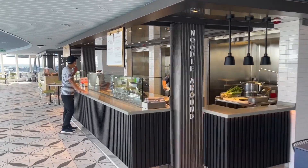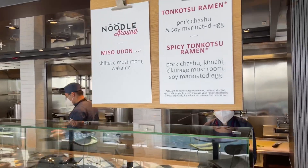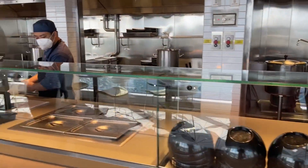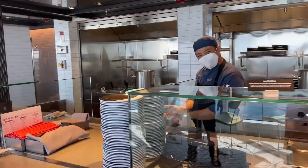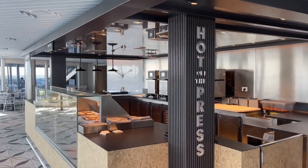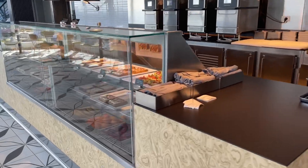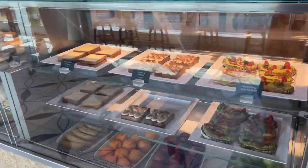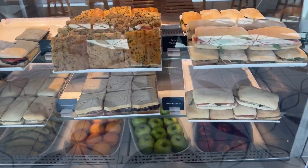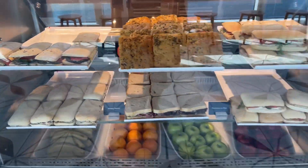And the noodle around. The Hot of the Breast — where they have paninis, subs, and sandwiches, cold sandwiches. They look delicious. I'm definitely going to try one.